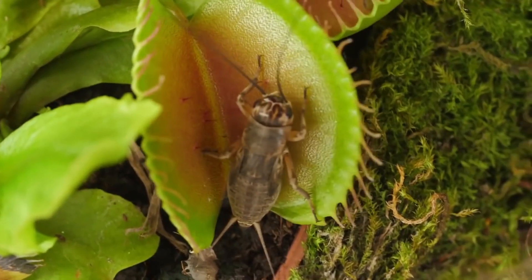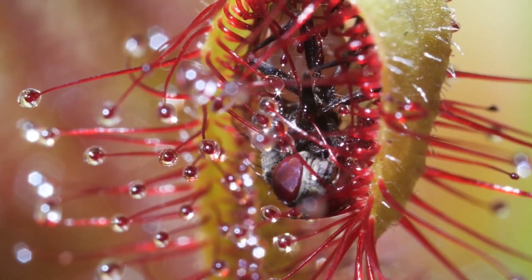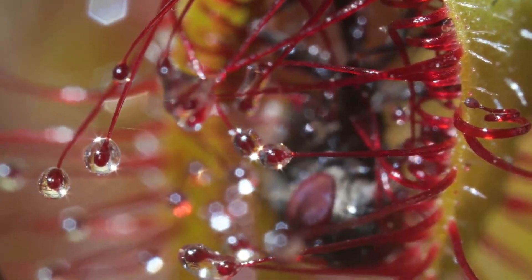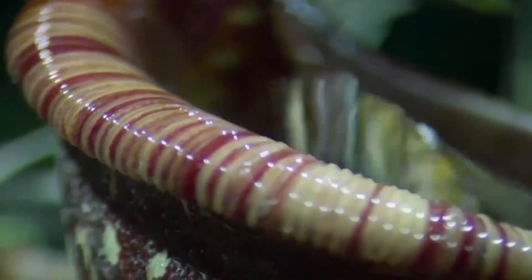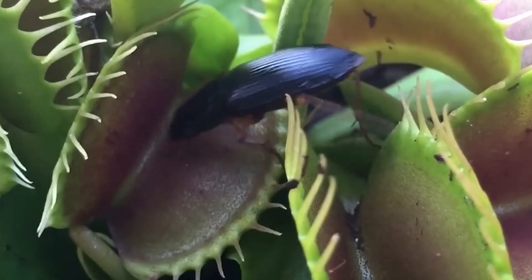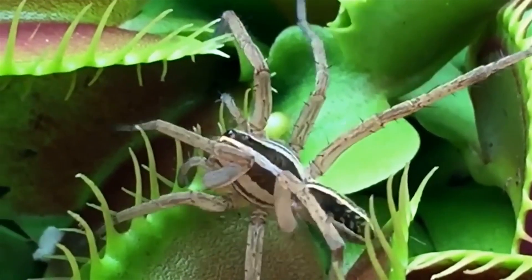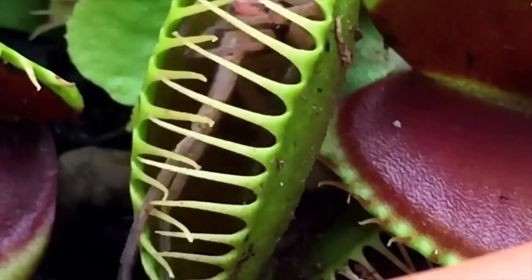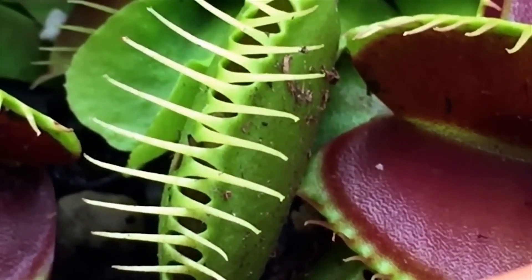Animal eating plants do exist on our planet. So stay with us till the end of the video to explore some carnivorous plants that exist in nature. In the diets of these carnivorous plants, the animal they eat is more of a side dish than a main meal. Meat eating plants obtain energy from the sun via photosynthesis, much like other plants do. However, the extra nutrients provided by animal food make it possible for plants to grow in deficient soils.